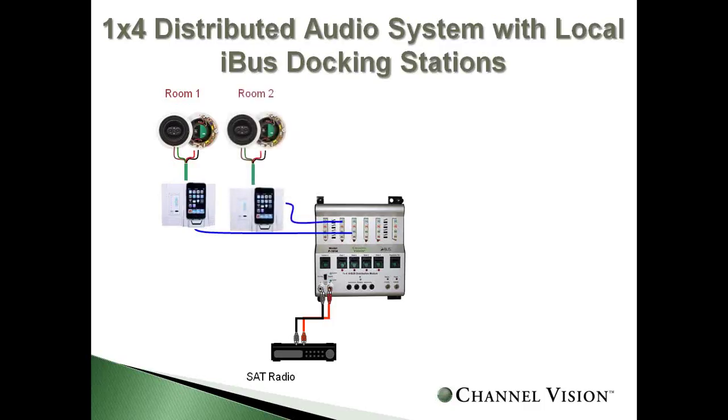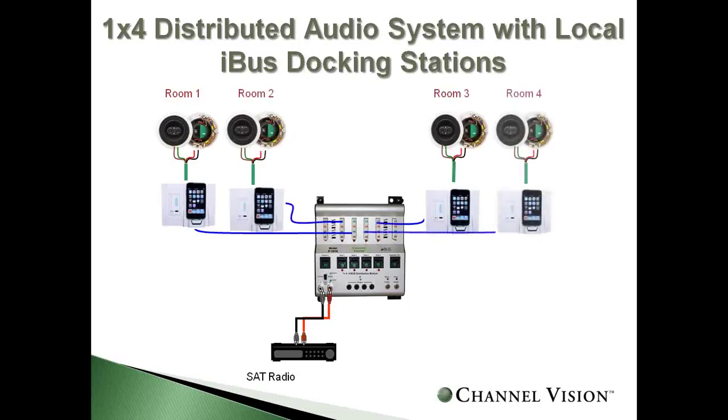Extend that to a second, third, or fourth room and you can give everyone in the house a unique solution exclusive to them. Everybody can hear satellite radio until they dock their iPod in their specific room — then they hear just their iPod in that room. Think about applications beyond residential: condos, dorm rooms, dentist offices, tanning salons. There's a plethora of applications, and all you need is a single CAT5 run to each room.